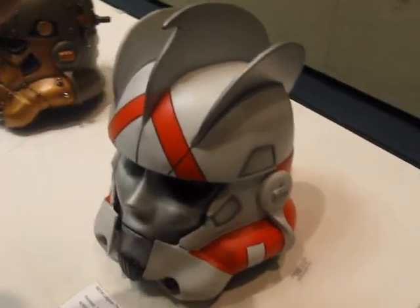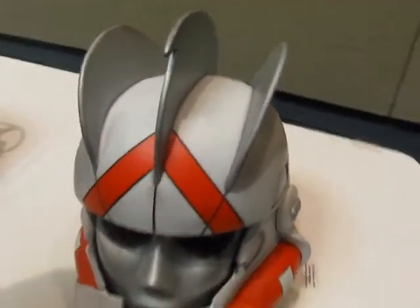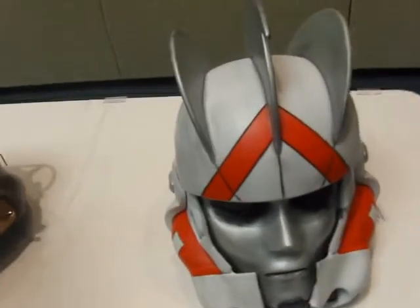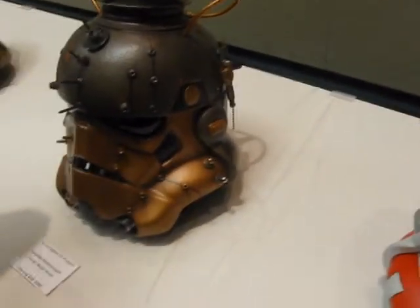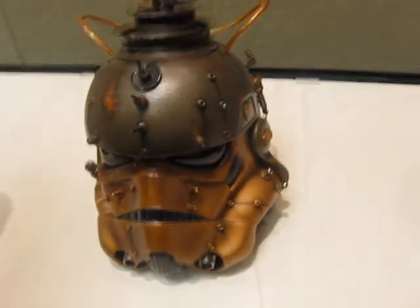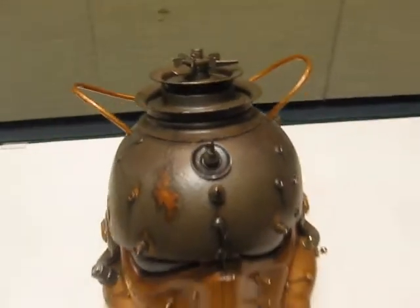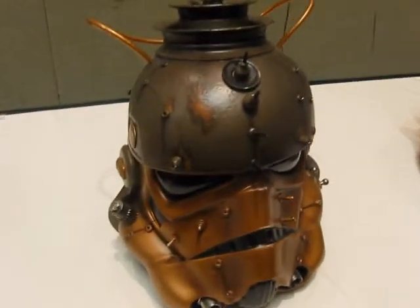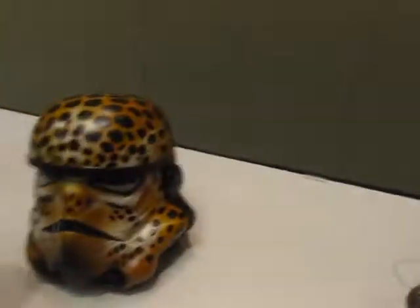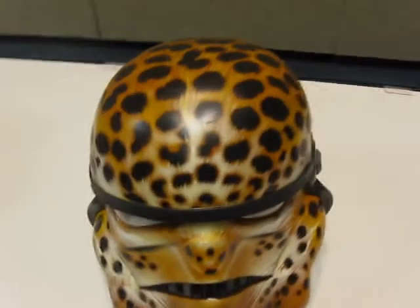Did somebody say stalled? Not even sure how that one is, but you are old. This one is called Steam Trooper — pretty cool looking one too. That one is called Jaguar, for obvious reasons.